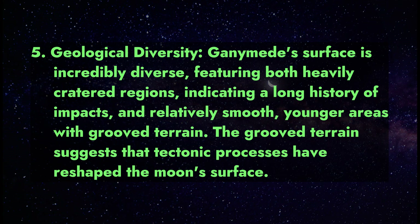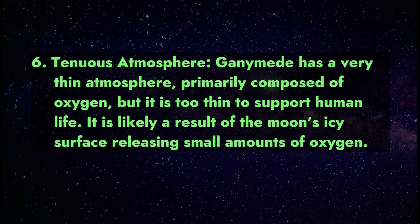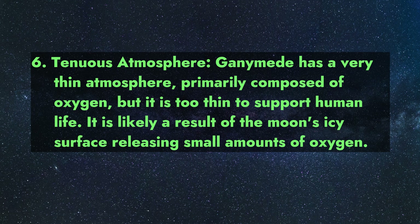Ganymede also has relatively smooth younger areas with grooved terrain. The grooved terrain suggests that tectonic processes have reshaped the moon's surface. Fact 6 — Tenuous Atmosphere: Ganymede has a very thin atmosphere primarily composed of oxygen, but it is too thin to support human life.